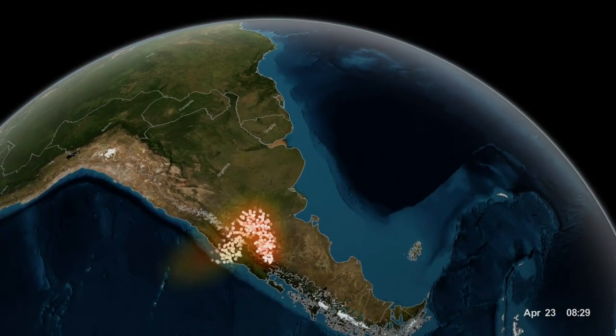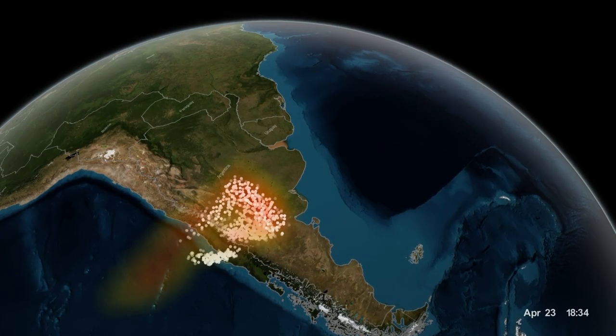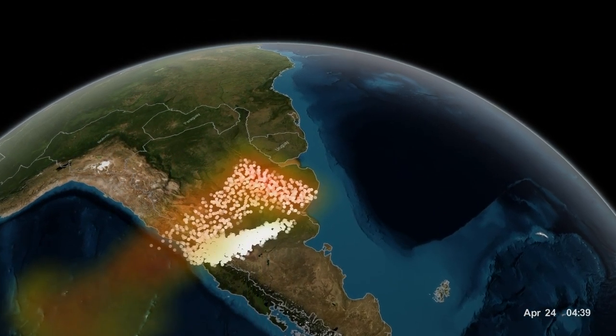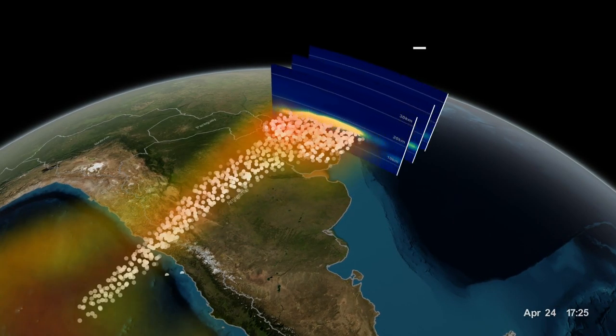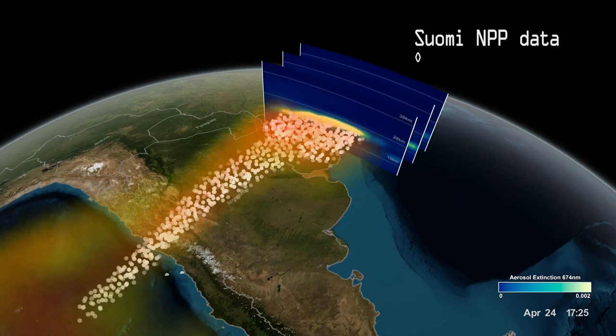The concentration of sulfur dioxide is mapped by the SUMI-MPP satellite as it passes overhead, and then looks back and also measures the vertical profile of the cloud in three separate slices.